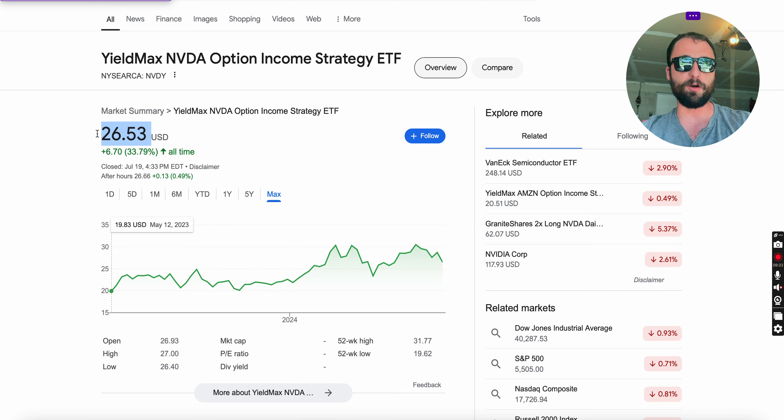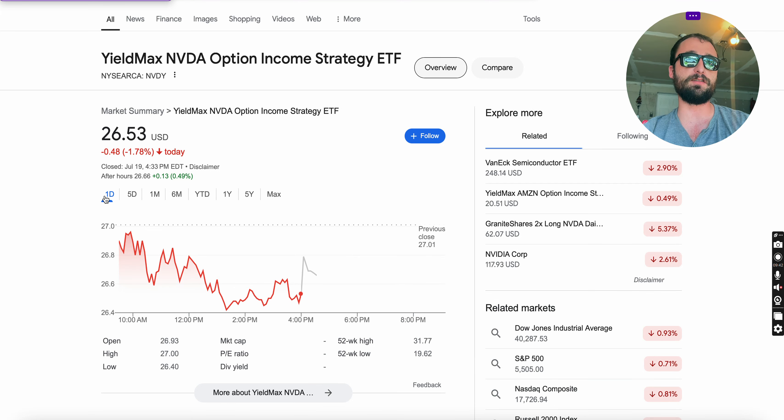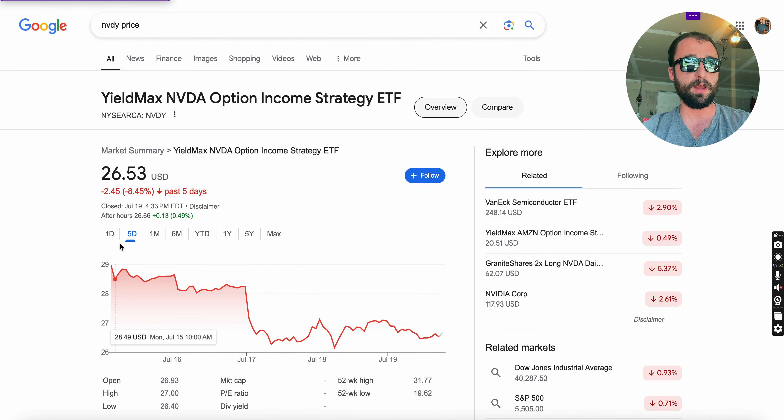The $26.53 share price looks very attractive right now with the huge yield — and it looks attractive on the one-year chart too. But some things to consider: over the last 5 days this ETF is down 8.45%, going from $30 all the way down to $26.53. That is significant volatility.